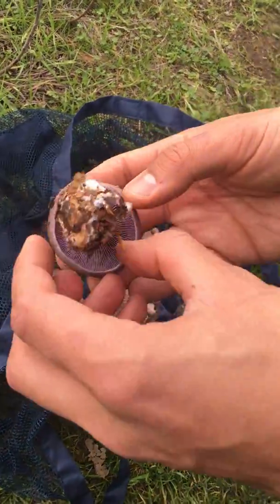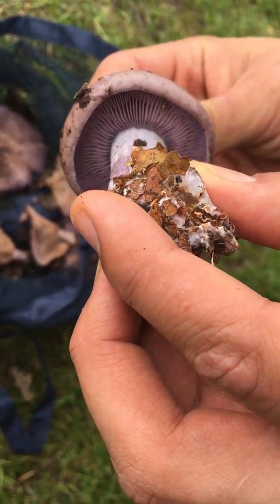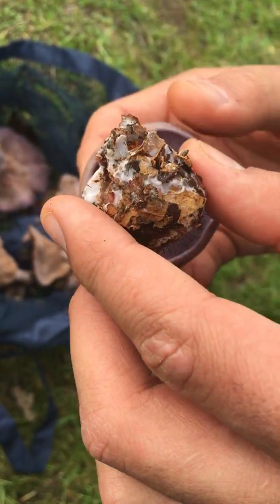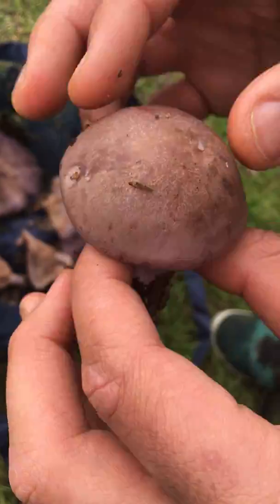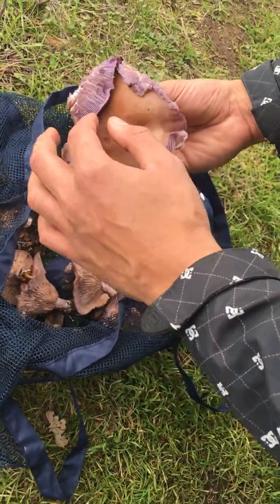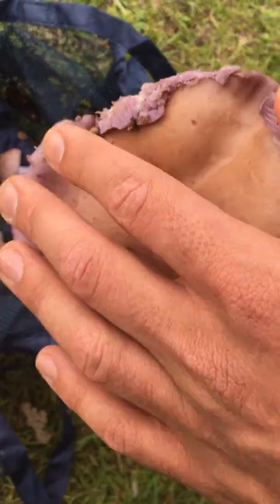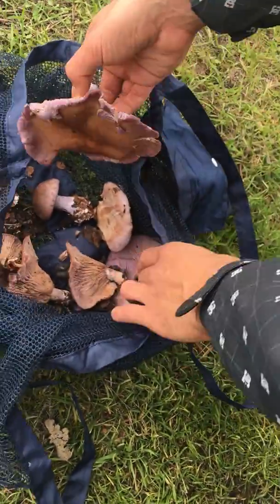Some have been broken up in my bag, but there is a beautiful version of the Clitocybe nuda. You can tell by the blue purplish color, and it also has a very smooth cap that often is also purple in color, turning brown with age. You can see the edges are purple here — it's brown because it's a little bit older.